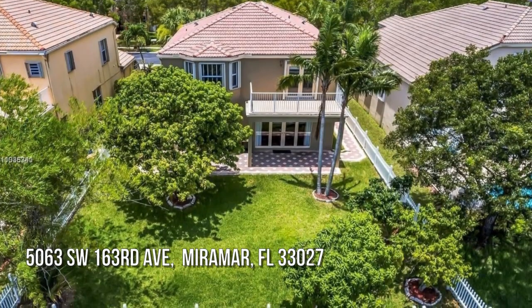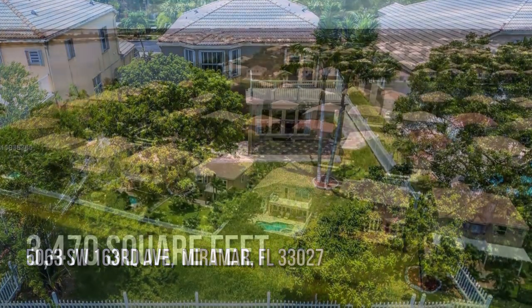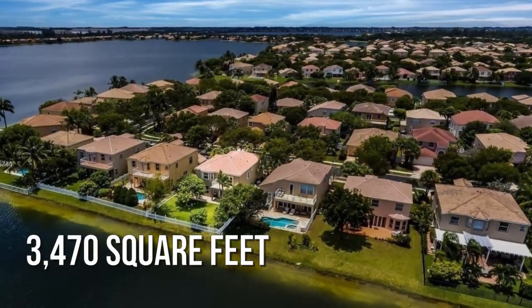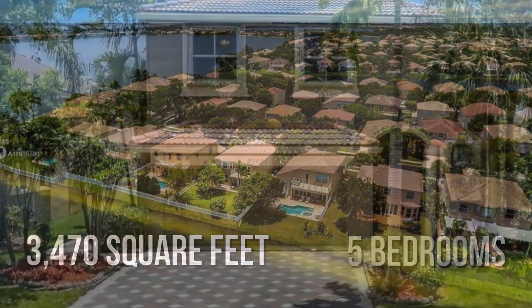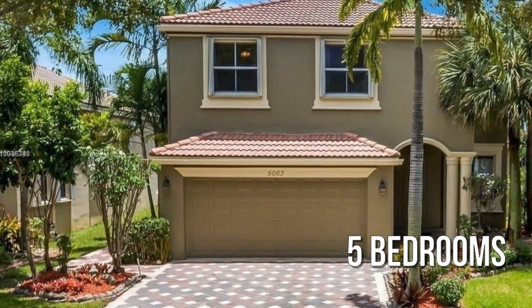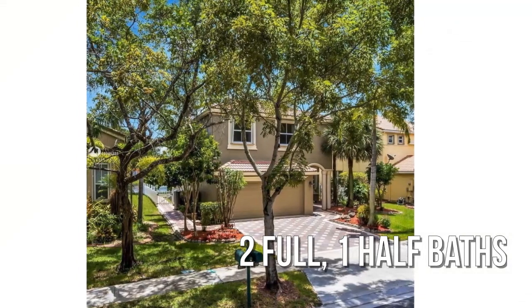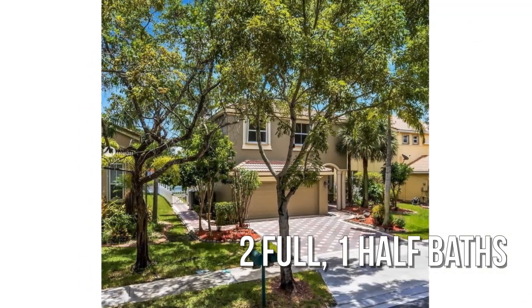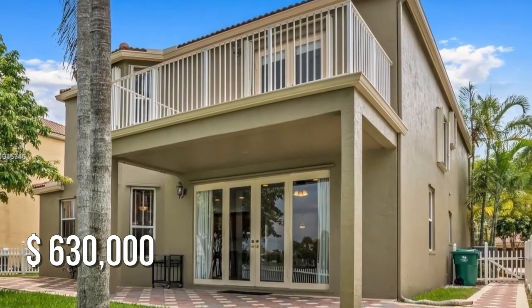Looking for that one-of-a-kind property? This spacious property offers over 3,400 square feet of living space, featuring five bedrooms with two full and one half bathroom. This property is currently listed for under $650,000.